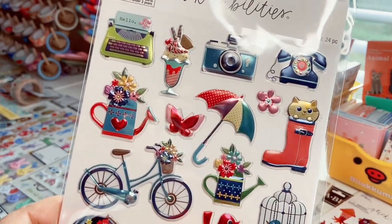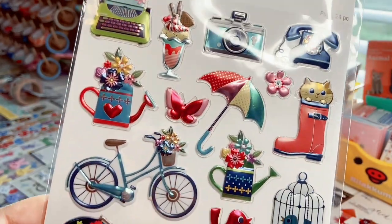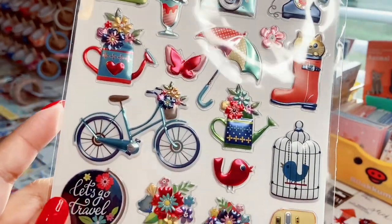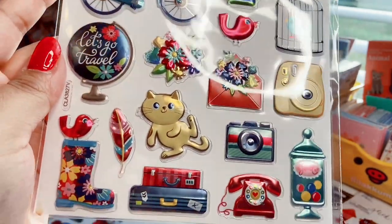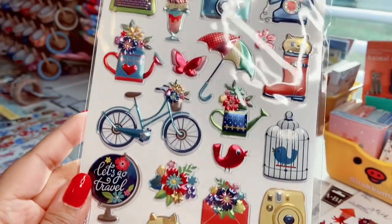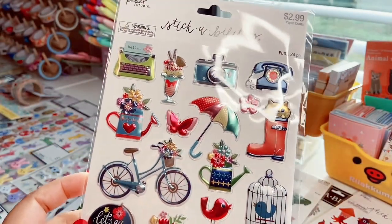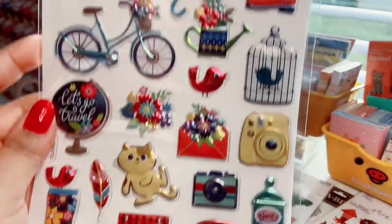Next are puffy metallic stickers, 24 count. I love that typewriter, the cat in the boot, the bike with flowers, a little bird in a birdcage, and a little jar with candy. Very springtime, very fun and colorful — and they are puffy.